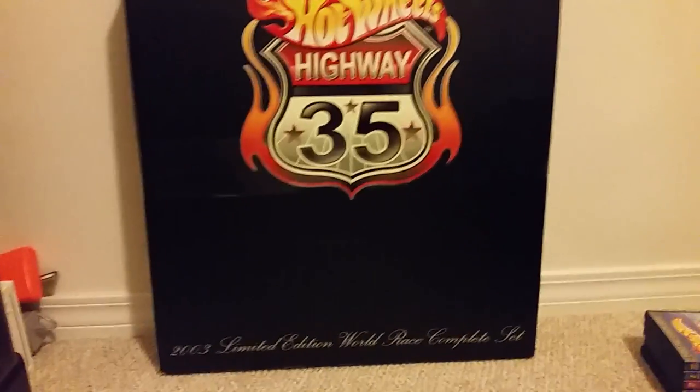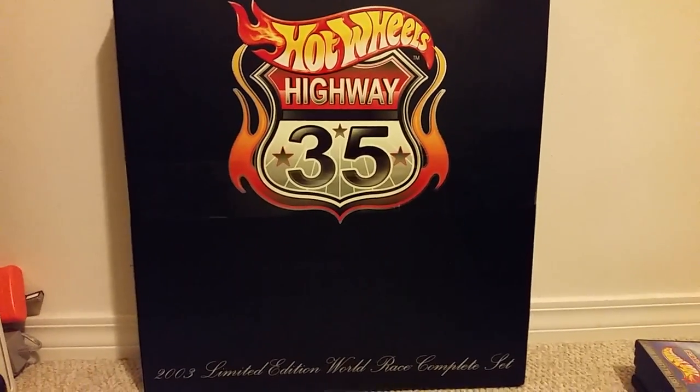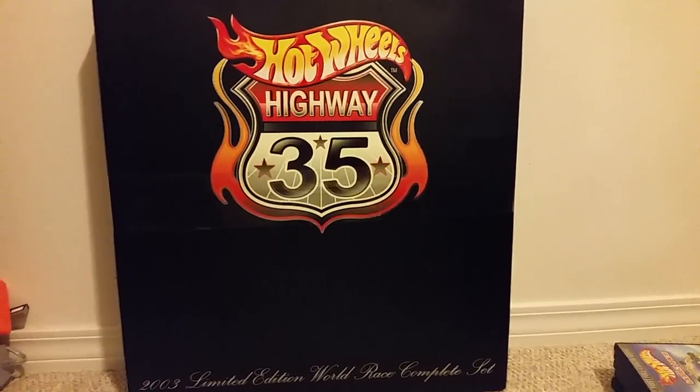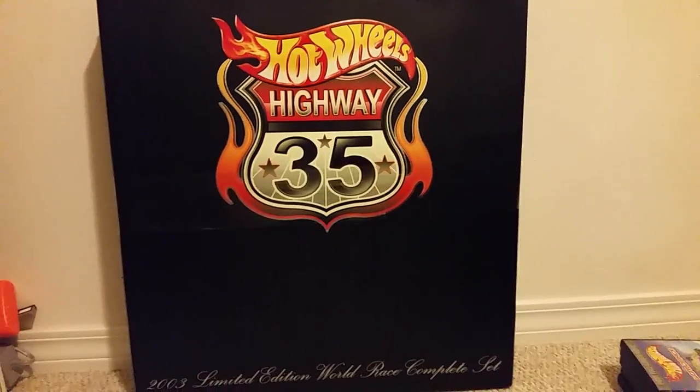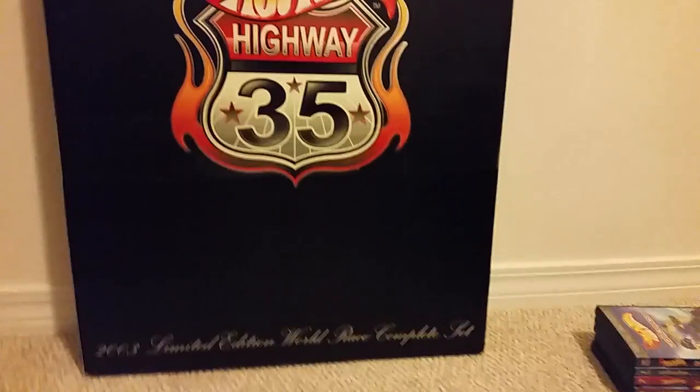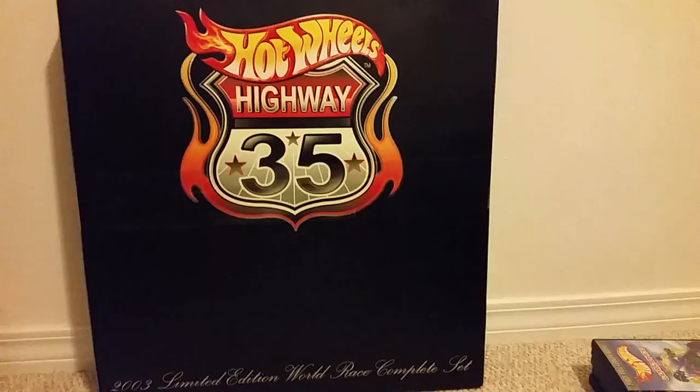Hello everyone, my name is Agent Cytro, and today I want to bring you a different video. This video is about the Hot Wheels Highway 35 and Acceleracers sets that were released from 2003 to 2005.